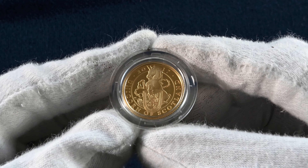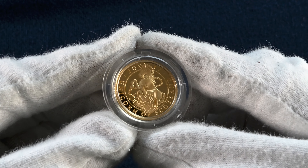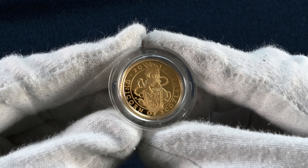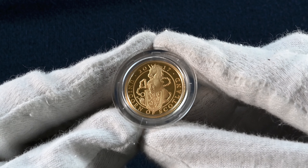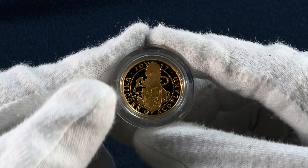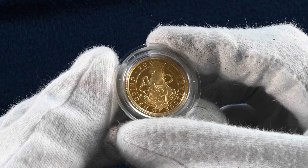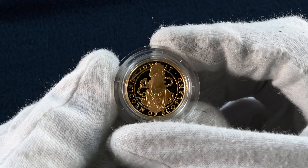The next coin in the set is the Unicorn of Scotland. This example is a one quarter ounce of gold, limited to a maximum struck of 1,500 and priced at £750. This is a glorious gold rendition of this iconic national creature of Scotland, a creature that represents purity and strength. It is a powerful creature to represent a nation.